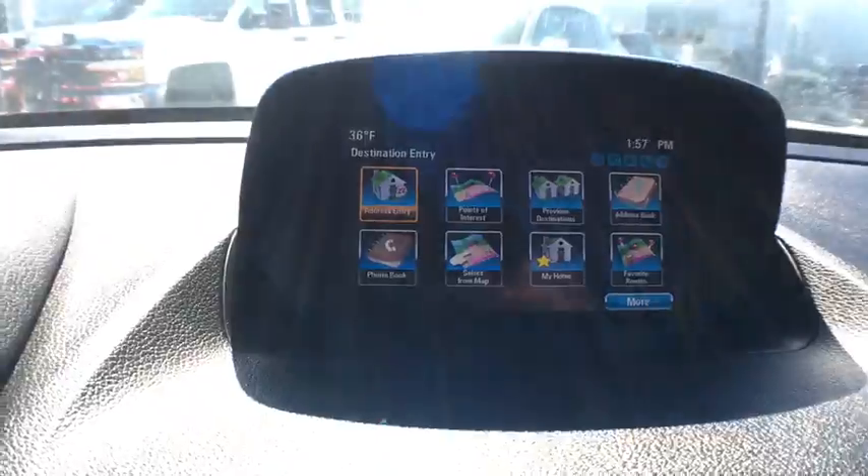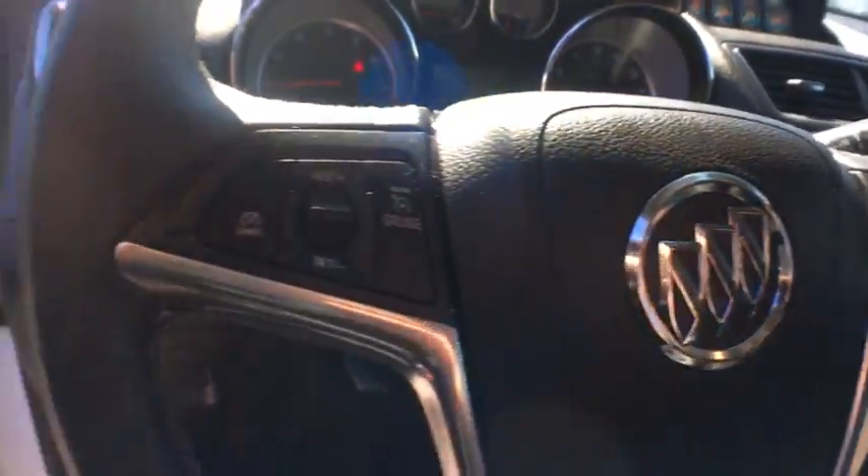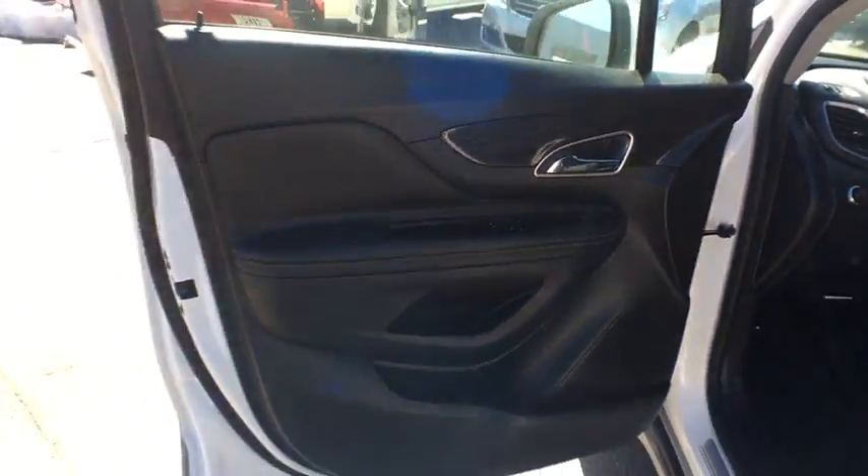Four-wheel disc brakes, cruise control, climate control, rear defrost. This vehicle offers reliability and good looks at a great price, so come in and take a test drive today.